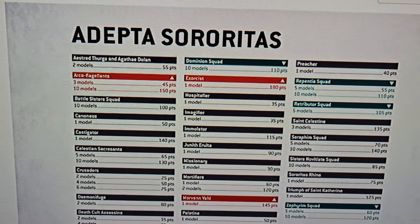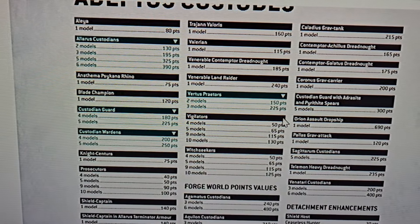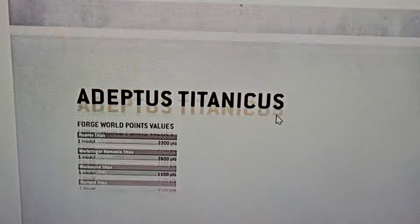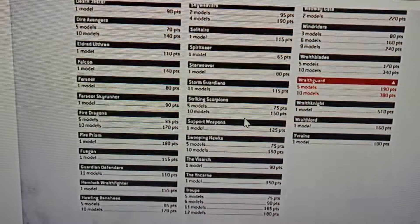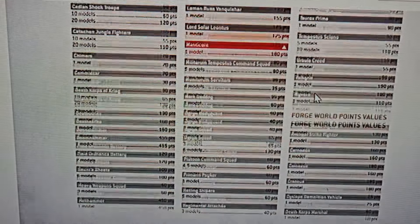One change that they've done to this that I really like — because it used to be this big race, you'd get the update and then you'd have to go get the last update, put them side by side, and do math to figure out what went up and what went down in points. Now they just tell you: when you look at it, there is a red line with an up arrow if your points went up and a green line with a down arrow if your points went down. This just makes so much more sense. At a glance, you can tell what is different, which is so much nicer than before.